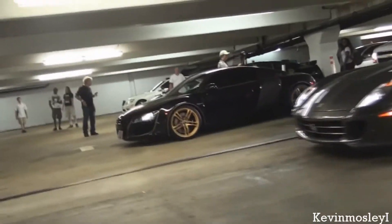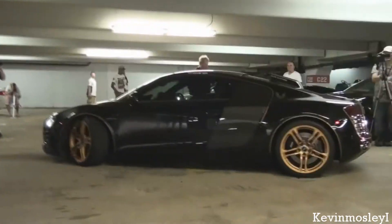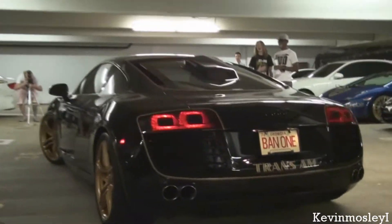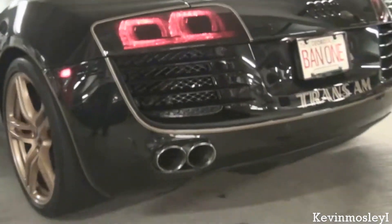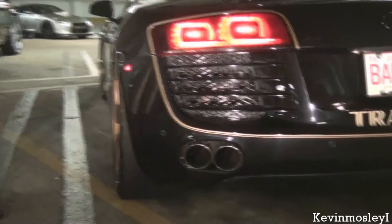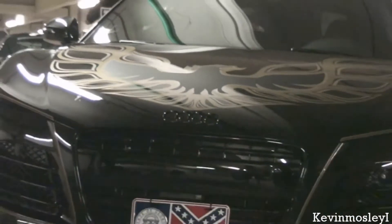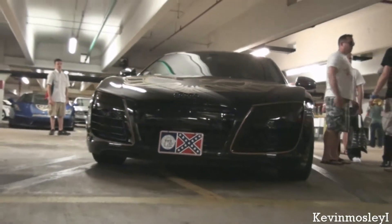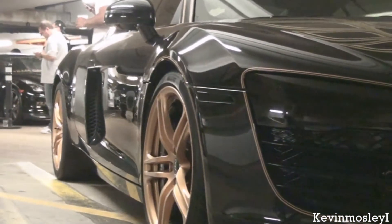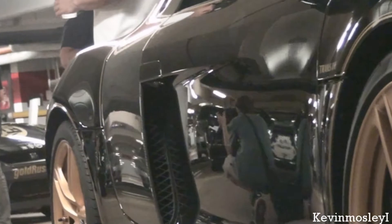Here we go. We're not going to get in the car. I think it's a little scary. I'm trying to see it. Oh yeah.